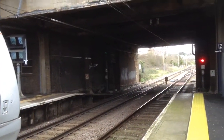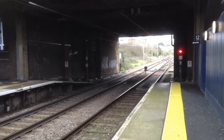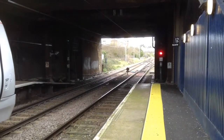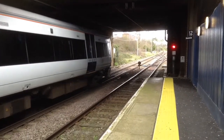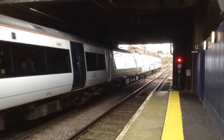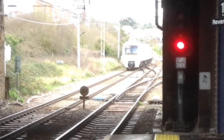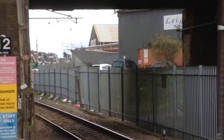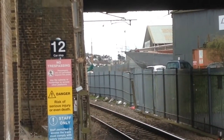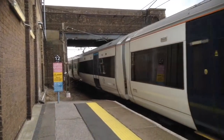There we are. Soon to depart will be the 10:59 C2C service to Southend Central from London Fenchurch Street — 357 034 takes us away. There she is going in now — the 11:03 C2C service to London Fenchurch Street from Southend Central, 357 020, flanging quite nicely there.